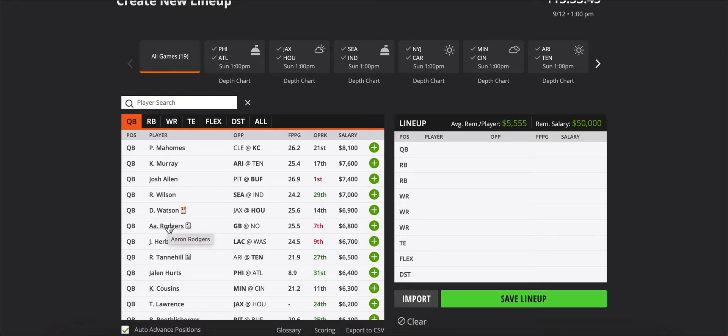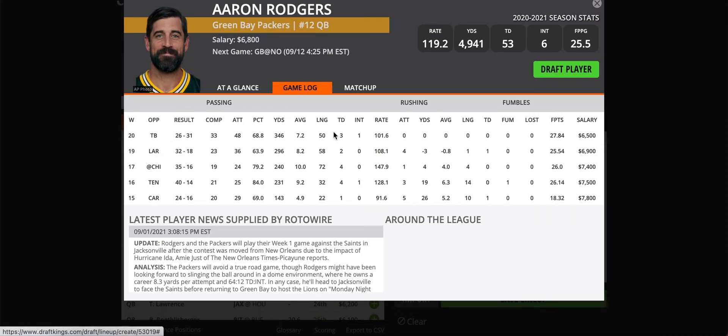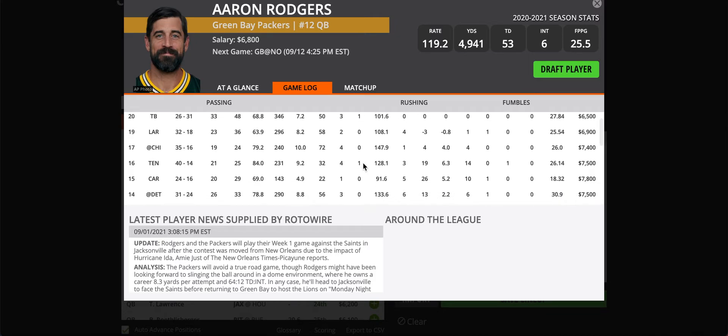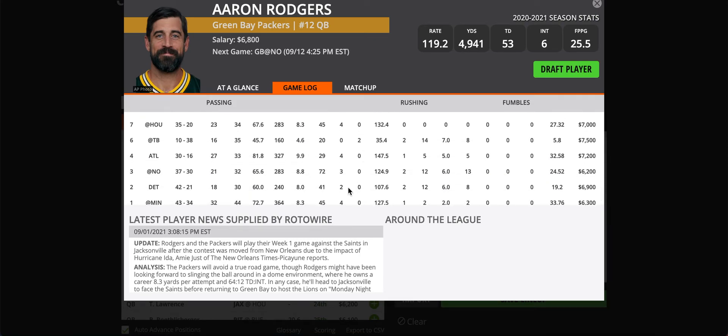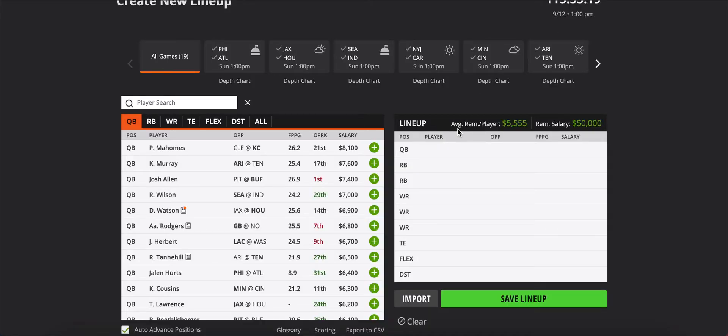Aaron Rodgers, I think, is a good play this week — sneaky value at $6,800. Last year's MVP, 53 touchdowns, 6 interceptions. He's got the best receiver in the league in Davante Adams, who he can just throw the ball up to — that's why he was getting basically four touchdowns a game last season. The Saints defense has taken a step back, and Jameis isn't going to protect the ball like Brees did. Jameis can have 5,000-yard seasons but also throw 30 interceptions, so there'll be a lot of possession for Green Bay. Even if he throws two interceptions, that's two more chances for Aaron Rodgers to throw a touchdown.